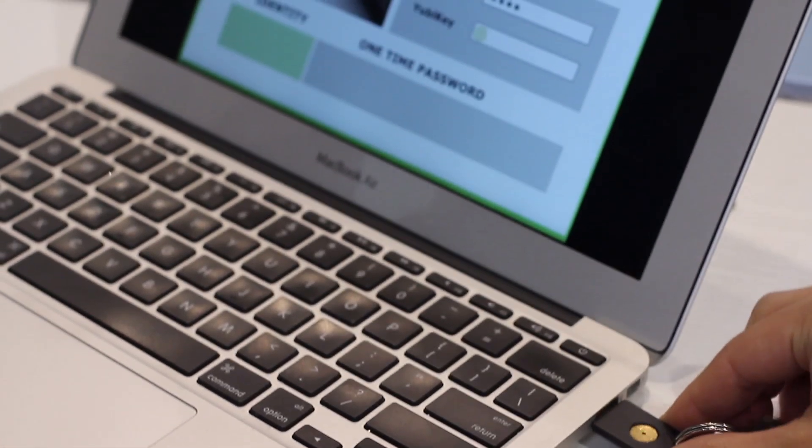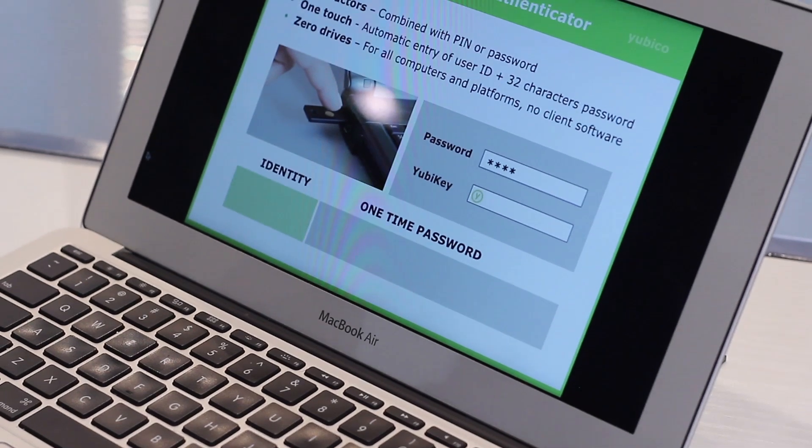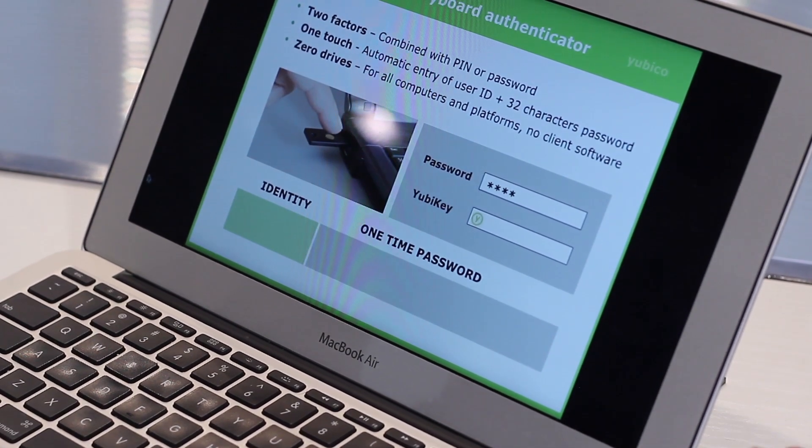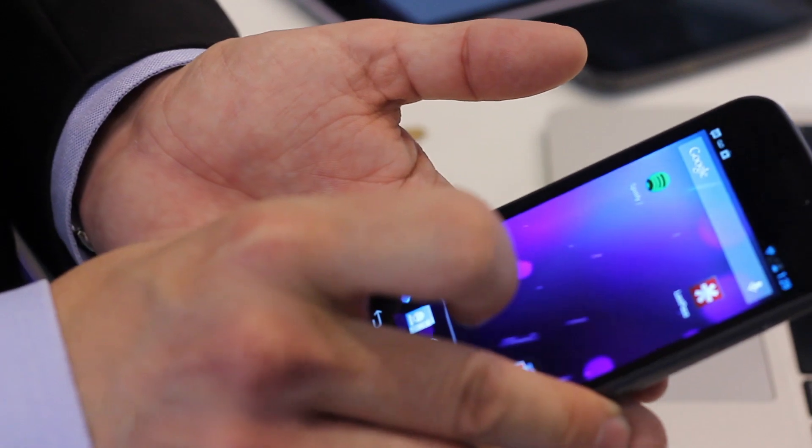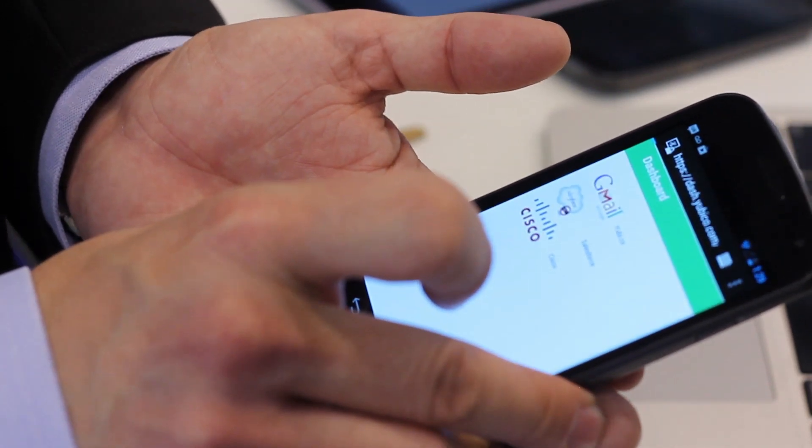With the new security IC from NXP we support fully PKI based authentication. We are showing secure cloud access through the NFC contactless interface, so you can just tap a phone, a tablet, or any NFC equipped device to access your data securely.